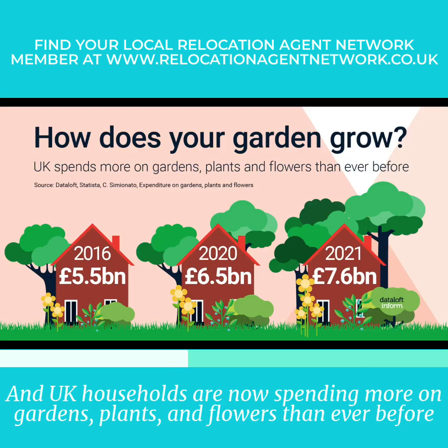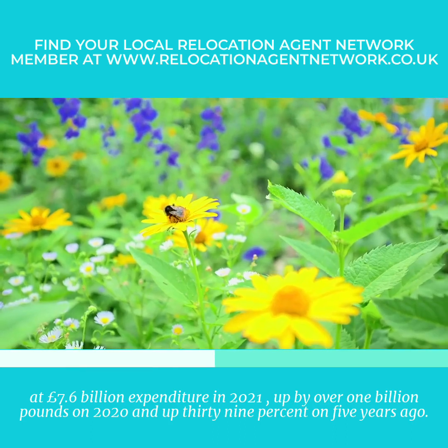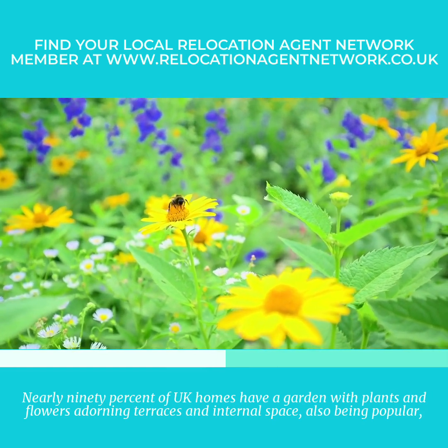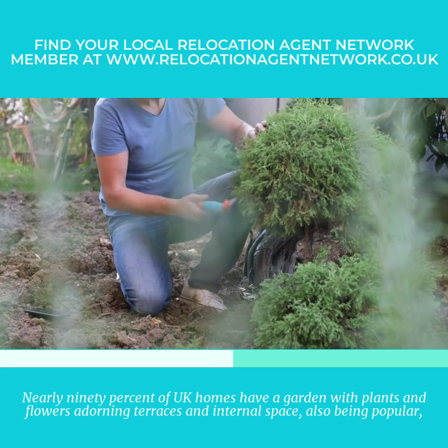UK households are now spending more on gardens, plants and flowers than ever before. At £7.6 billion, expenditure in 2021 was up by over £1 billion on 2020 and up 39% on five years ago. Nearly 90% of UK homes have a garden, with plants and flowers adorning terraces and internal spaces also being popular.